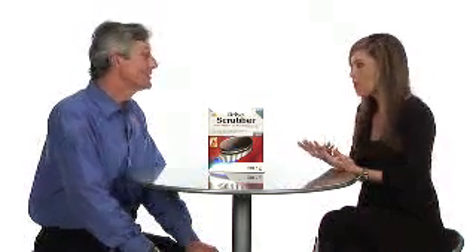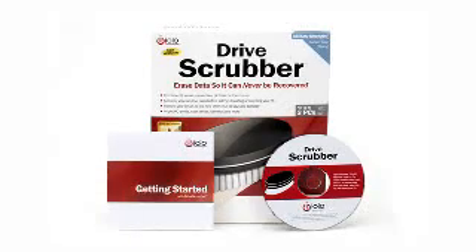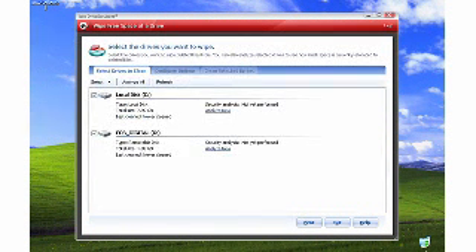I thought that just by reformatting your drive, that's like wiping your drive clean. That's a myth. Just deleting files or reformatting doesn't actually erase anything. It just marks existing files as available to be overwritten. Reformatting simply doesn't erase anything. But how does it actually work?